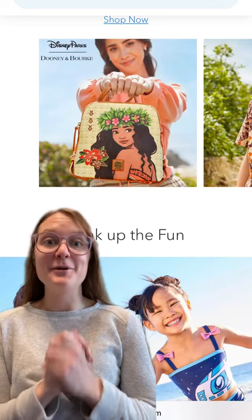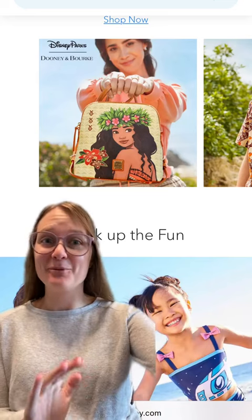Good morning! Today Shop Disney had some new drops, so let's see what trouble we're going to get ourselves into.